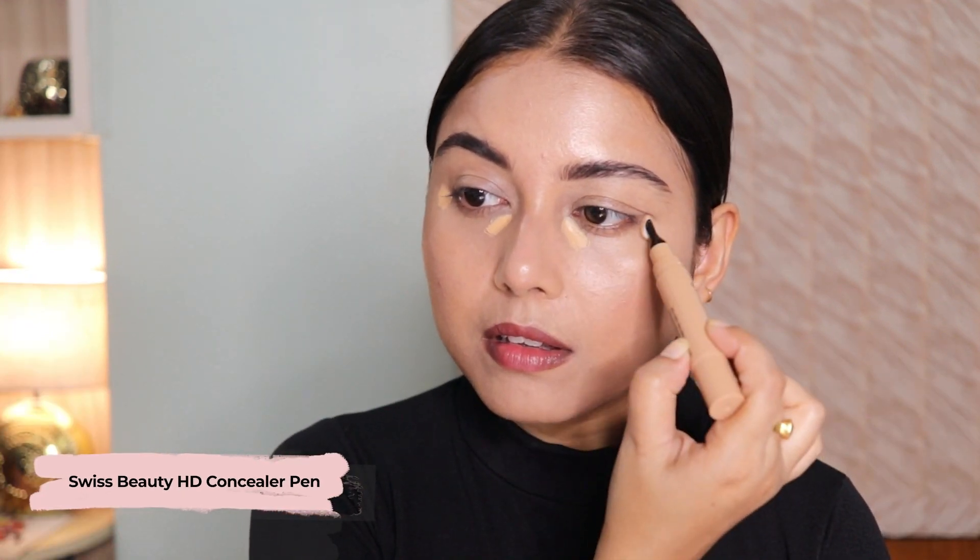Next I'll be using a concealer to hide my dark circles and pigmentation, and I'll also be covering my acne scars with it. Then with the help of a beauty blender I'll blend everything out.